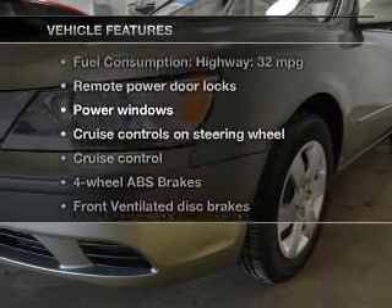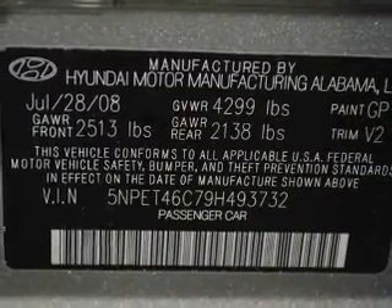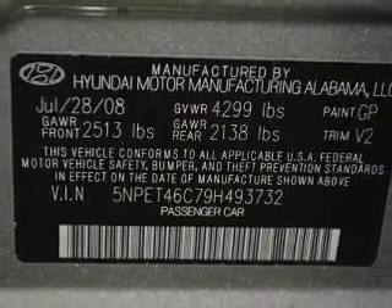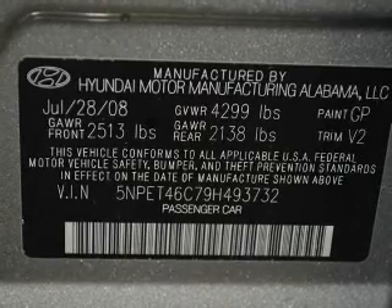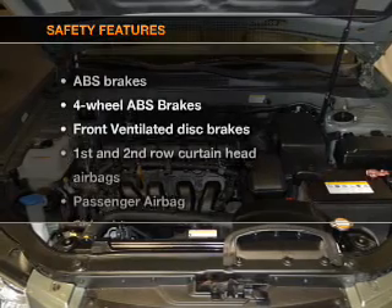With these notable features, you won't want to miss out on the opportunity to own this amazing ride: keyless entry, power door locks, power windows, cruise control, an AM/FM stereo with a CD player, satellite radio, and power mirrors.